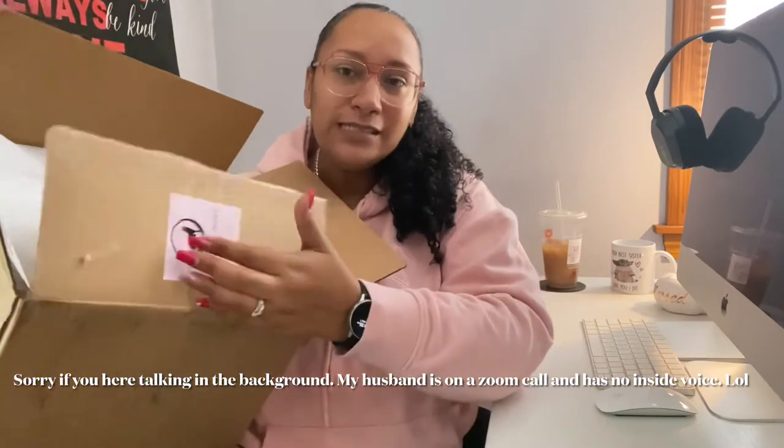This is the box and how it comes. It has the Circle of Hope Boutique sticker, and then it comes with white tissue paper on top. Inside there's a little thank you card, a receipt, a coupon code for your next order, and also this cute little sachet with small candies in it. I thought that was a nice touch — packaging is very well done.